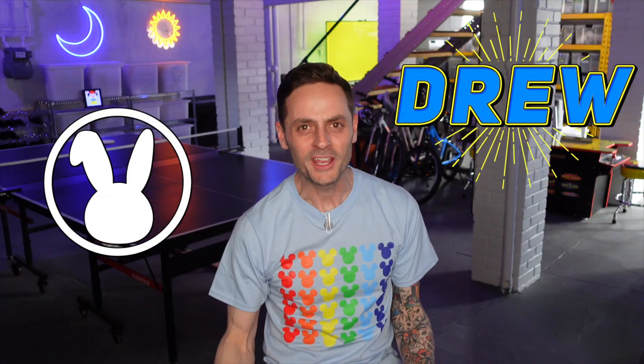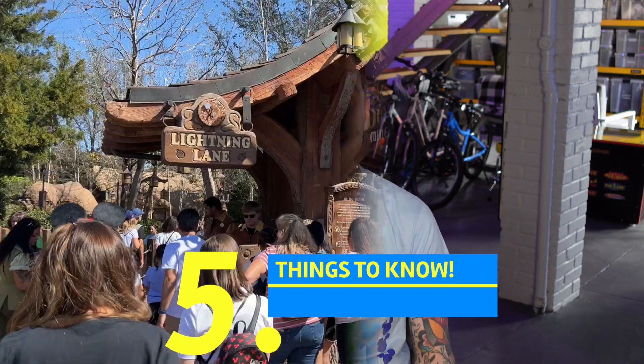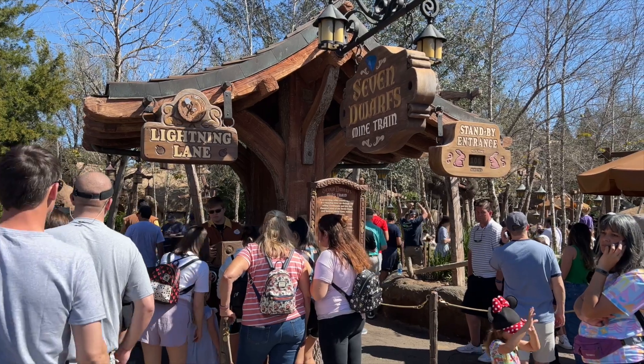Hi Disnerds! I'm Drew with the Disney Rabbit Hole. In this video, let's get to know Seven Dwarfs Mine Train a little better and talk about five things that maybe you didn't know about this Disney attraction at the Magic Kingdom at Walt Disney World in Orlando, Florida.